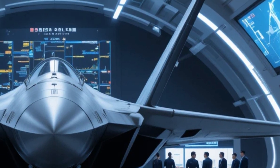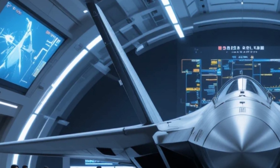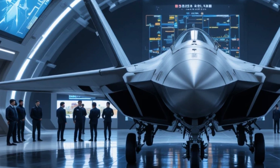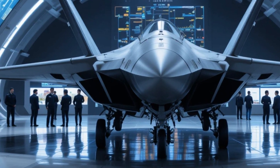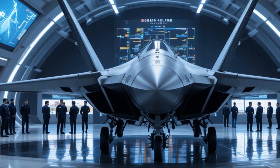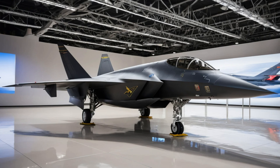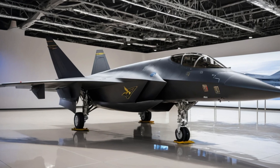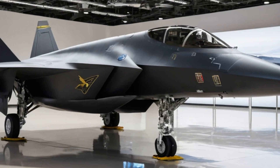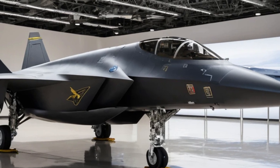When it comes to weaponry, the J35 is no slouch. It features an internal weapons bay to maintain its stealth profile, capable of carrying a variety of air-to-air and air-to-ground missiles. This includes advanced beyond-visual-range missiles, short-range missiles for dogfighting, and precision-guided bombs for ground attacks. The jet can also carry external weapons on its wings if stealth is not a priority for a specific mission, making it a true multirole fighter.